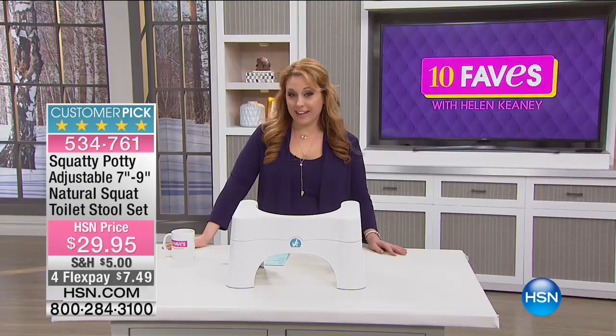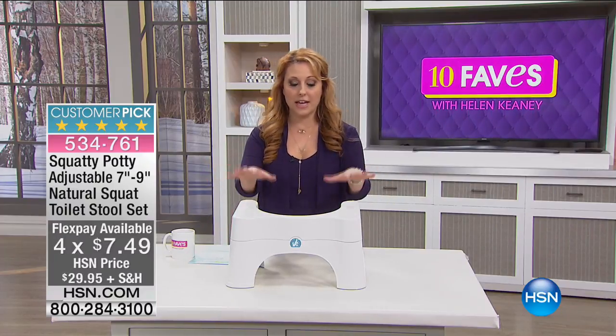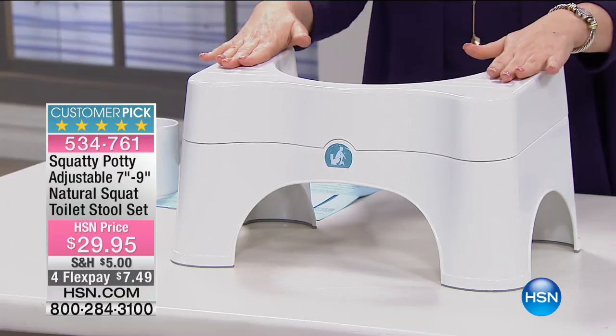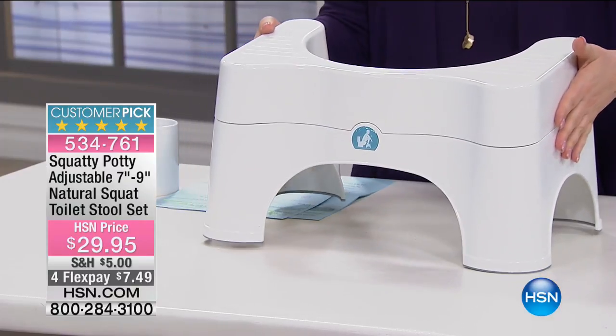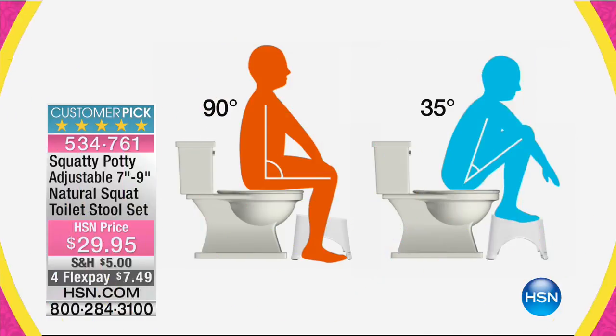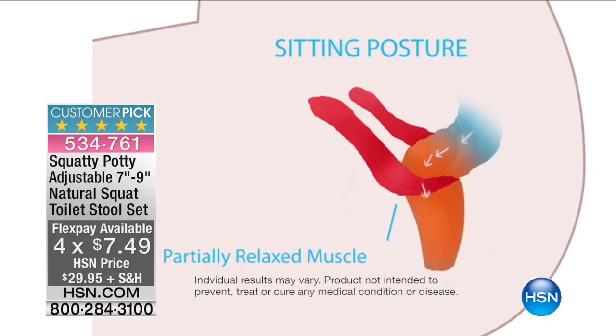I'm sold. We recently got it here at HSN — it's an invention, and the two people who invented it were here on the American Dream Show. Every review on hsn.com is a perfect five stars. It's adjustable so you can do the lower setting, and depending on how tall you are — if you're more petite, you can use the little booster. It slides right in where your toilet is. When you sit on the potty, you put your feet up here and it puts your body in that squatting position. At a 90-degree angle, we weren't meant to go to the bathroom like that. When you get your knees up to about 35 degrees, you're sort of squatting — really comfortable and not difficult at all. It's like a little step stool. $29.95, with four flex pays of $7.49.